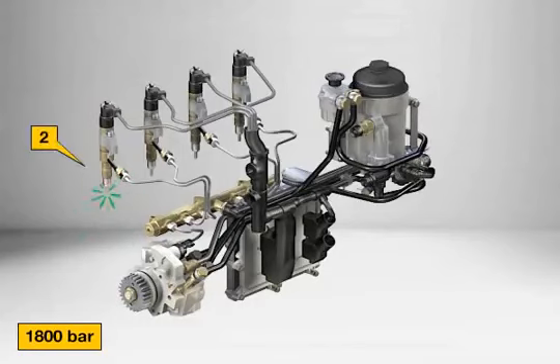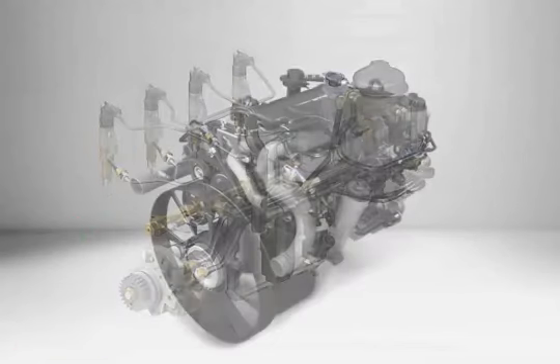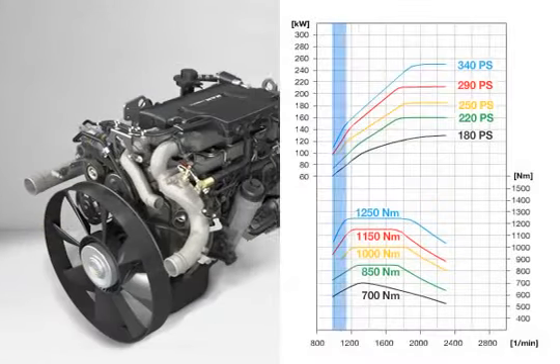The engine runs extremely quietly and noise emissions are low due to the pre-injection (1). The common rail system also supplies considerable advantages in torque, particularly at low speeds.